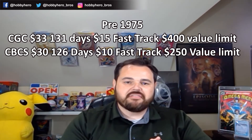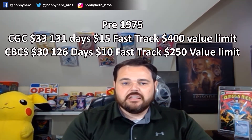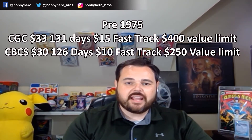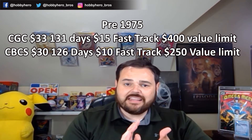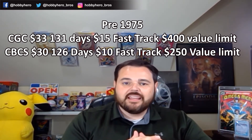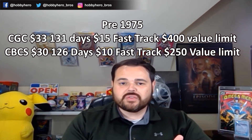So a book valued after grading at more than $250 would not fit into CGC's modern criteria, which leaves a pretty small window — basically just your low-end slabs. For pre-1975 books, you're looking at $33 for CGC grading at 131 days with a $15 fast track and a $400 value limit. CBCS is $30 for a 126-day turnaround with a $10 fast track and a $250 value limit — again very close to CGC.